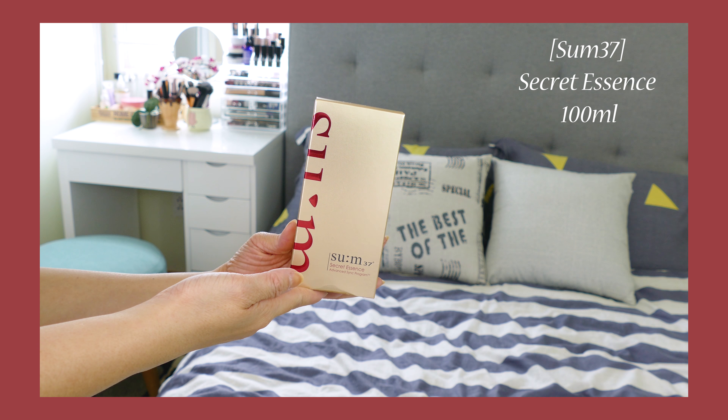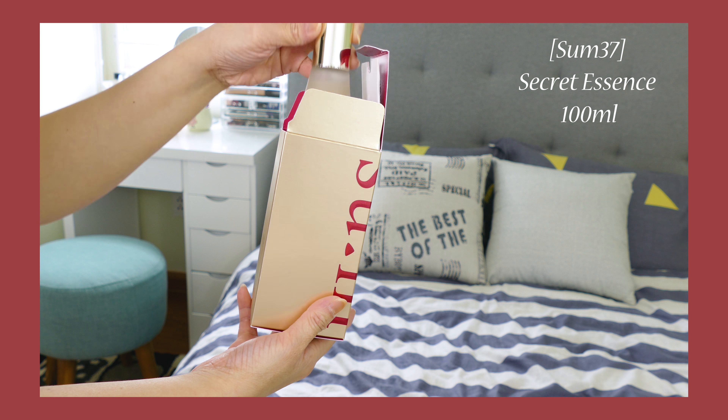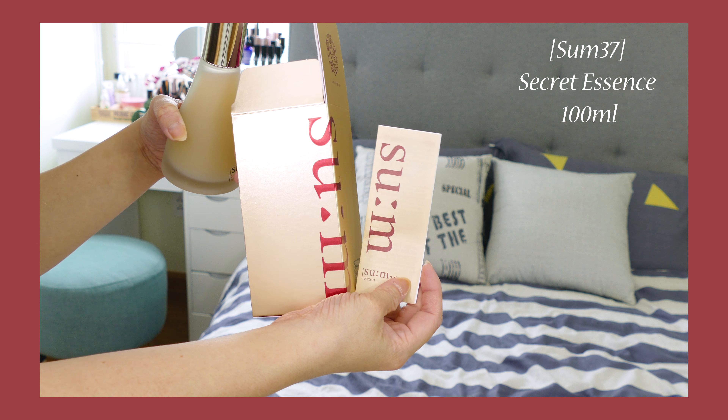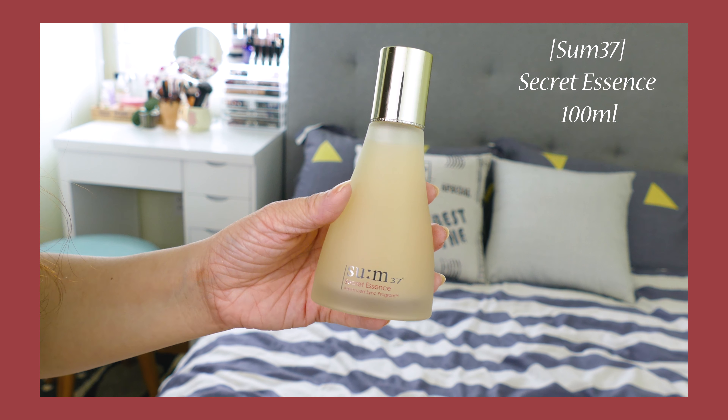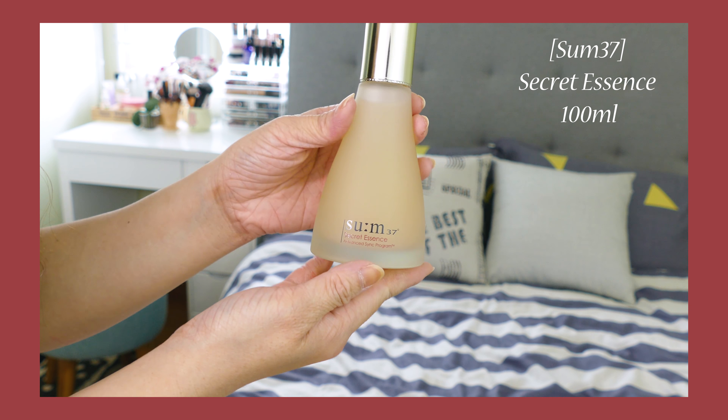The first product I want to talk about is this Sulwhasoo Secret Essence. I think everyone knows about this product since this is the iconic product of that brand. First, let's look at the packaging. I've never seen or actually owned a very luxurious skincare product like this one — it's made from frosted glass, which makes the bottle very heavy and very luxurious when you hold it.